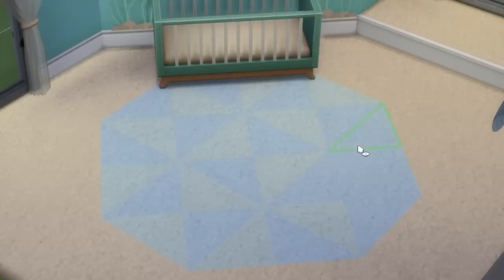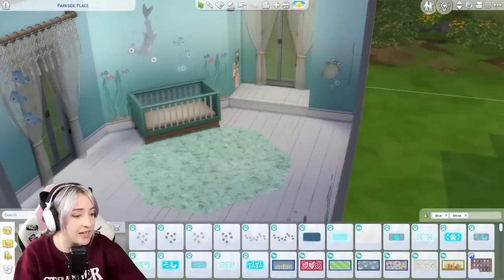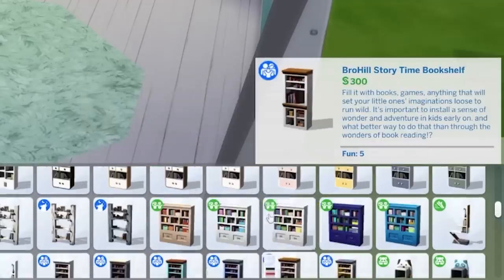I might put that there and then for the floor I might have something like that. Yeah, you know what? That looks good. I'm happy with that, I'm vibing with that. For a bookcase, I might need to zhuzh things around a little bit.